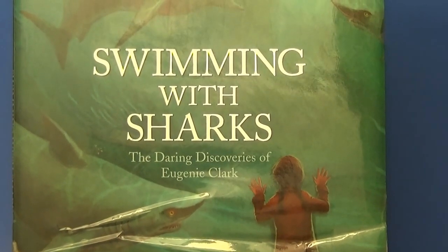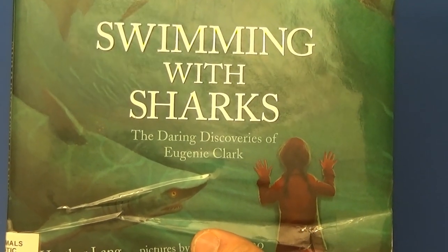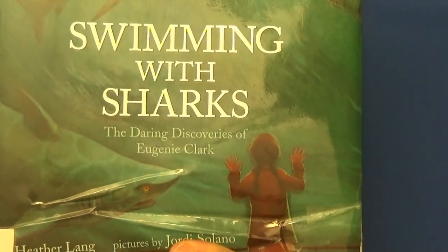A great book that you might like to pick up if you're interested in sharks is called Swimming with Sharks by Heather Lang.